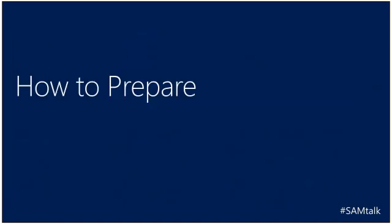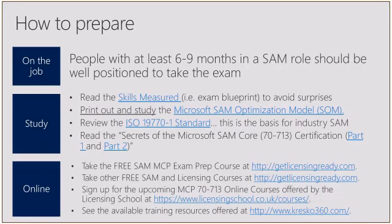Now let's get into how to prepare for the SAM MCP exam. This is a busy slide, but I want to make sure we cover all the different types of materials available. If you've been on the job for at least six to nine months in a SAM role, you should be well positioned to take and pass the exam. We do have quite a few study materials available. The first thing I recommend is to read the skills measured — the exam blueprint co-written by ITAM — to avoid any surprises. The link was on the previous page, so go out and review what's specifically on the exam.